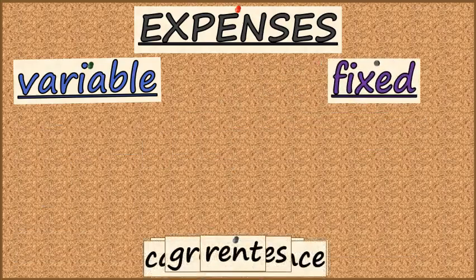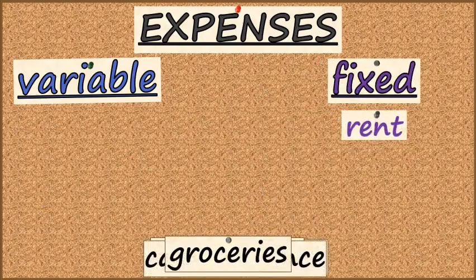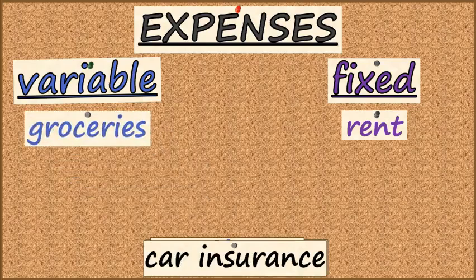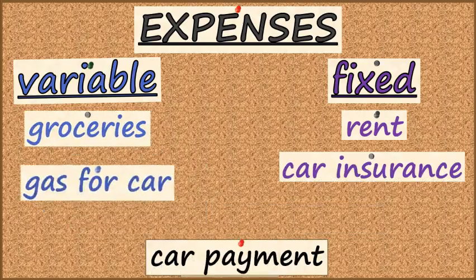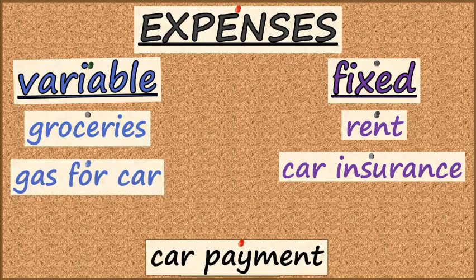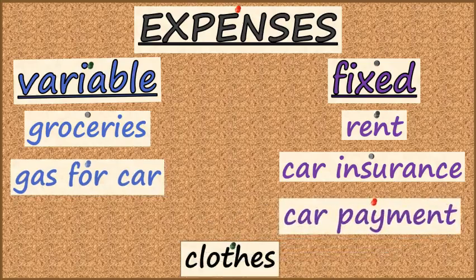Rent tends to be the same on a month-to-month basis — we'll call that fixed. The amount we spend at the grocery store tends to change or vary. Our car insurance tends to be the same on a month-to-month basis. The gas that we put in the car is not always the same — that changes. The car payment tends to be the same every month. And the cost of clothes tends to vary.